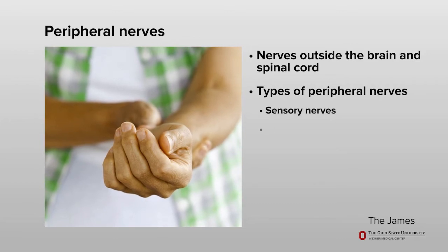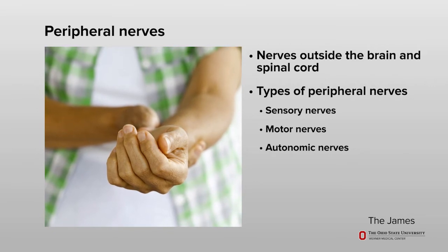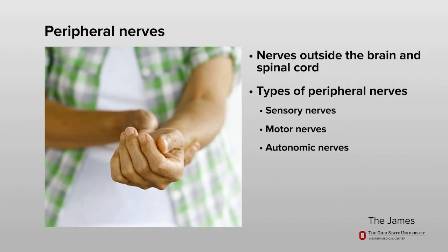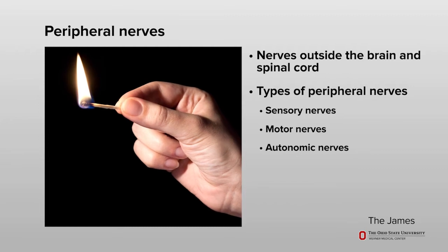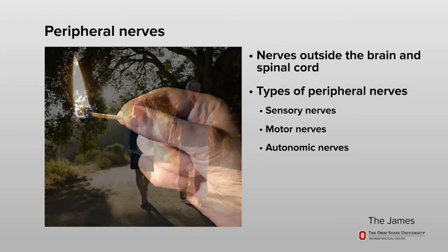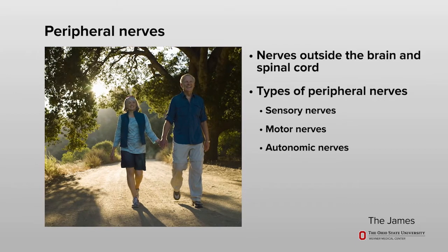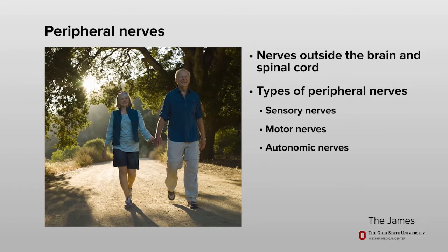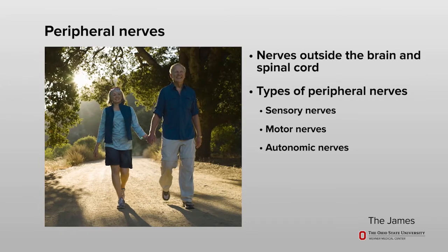There are different types of peripheral nerves: sensory, motor, and autonomic. Sensory nerves help you feel pain, touch, temperature, position, and vibration. Sensory nerves are the most common nerves affected by peripheral neuropathy. Motor and autonomic nerves are affected less often. Motor nerves help you move and maintain muscle tone. Autonomic nerves help control the function of some of your body's organs, such as your bladder or bowel.